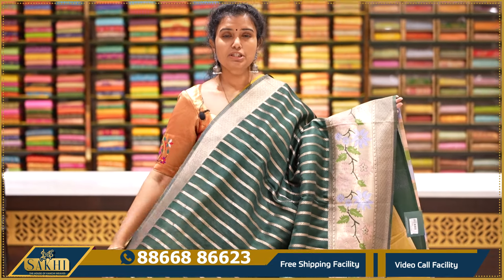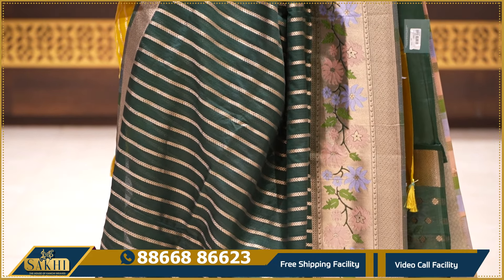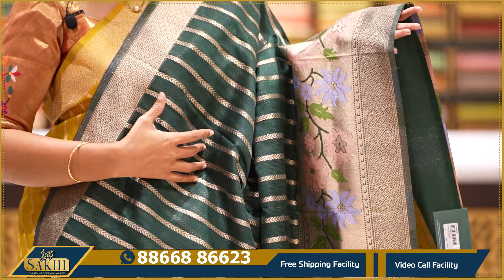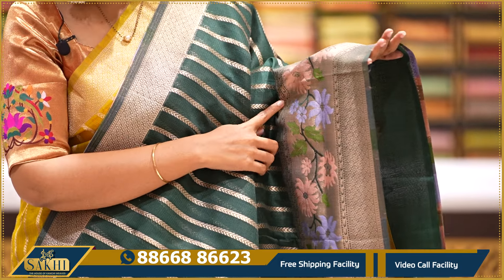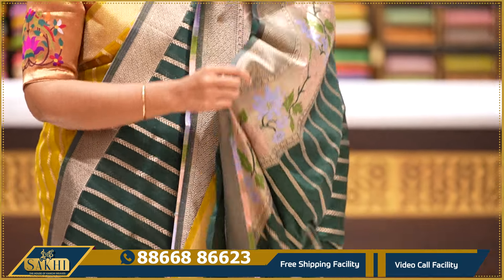This is dark green — the thickest green — with so many floral borders, straight lines. We also have peach and lilac colors. The color combinations are very good.